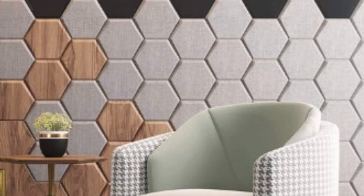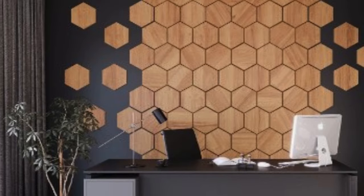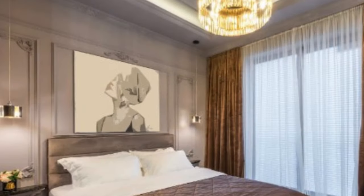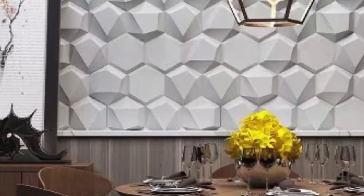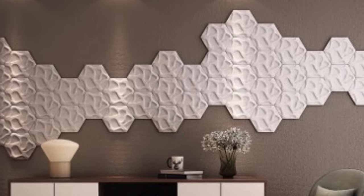In addition to their aesthetic and functional qualities, 3D wall panels contribute to energy efficiency in interior spaces. Some panels are designed with insulation properties, helping regulate temperature and reduce energy consumption. This makes them a sustainable choice for environmentally conscious consumers, aligning with the growing trend towards eco-friendly interior design solutions.